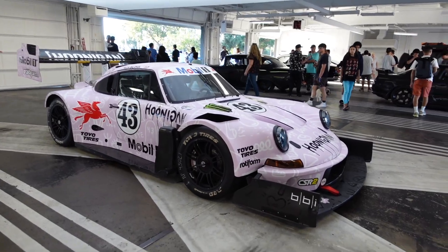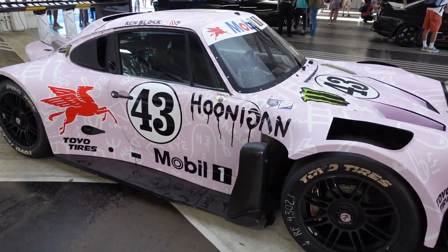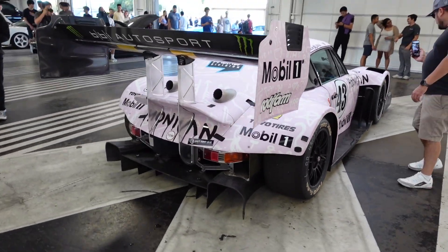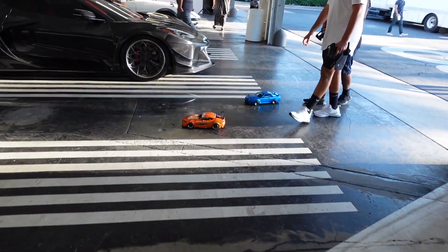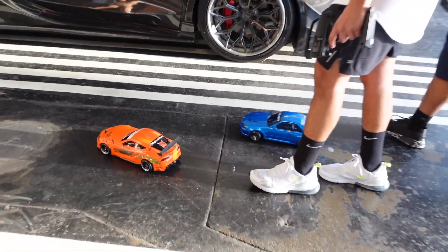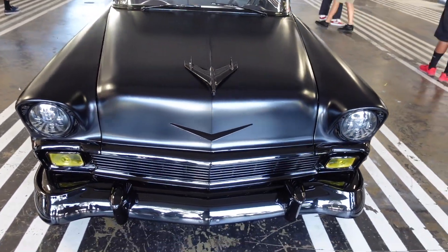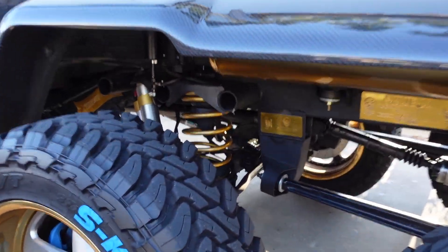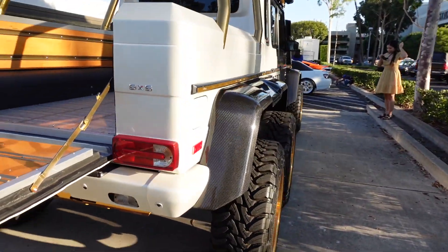Beautiful super clean builds here. Check this out guys — look at that front lid. Damn, that is crazy! Oh my gosh, that's sick. Oh, look at this guys — oh my gosh, what is this? Six by six! Look at all the gold inside. Look at that, all the details, it's like rose gold. Yo that is wild, I've never seen a six by six like this.